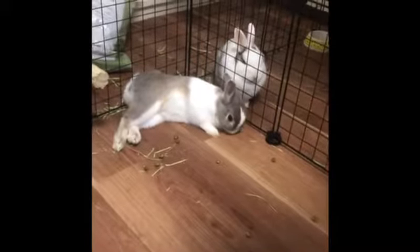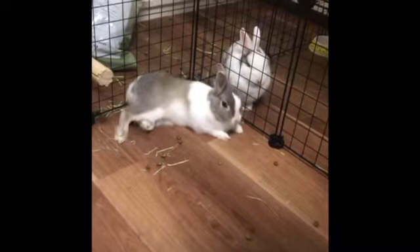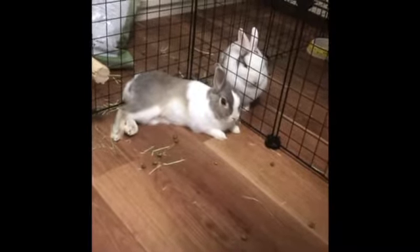Hi everyone! Thank you for agreeing to take care of our cute bun buns. The purpose of this video is to provide you with a demonstration on how to take good care of the bunnies. Here we go!